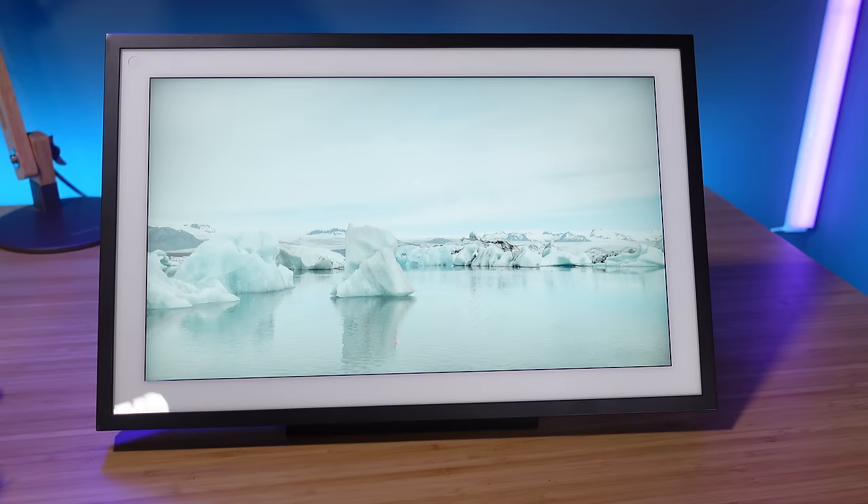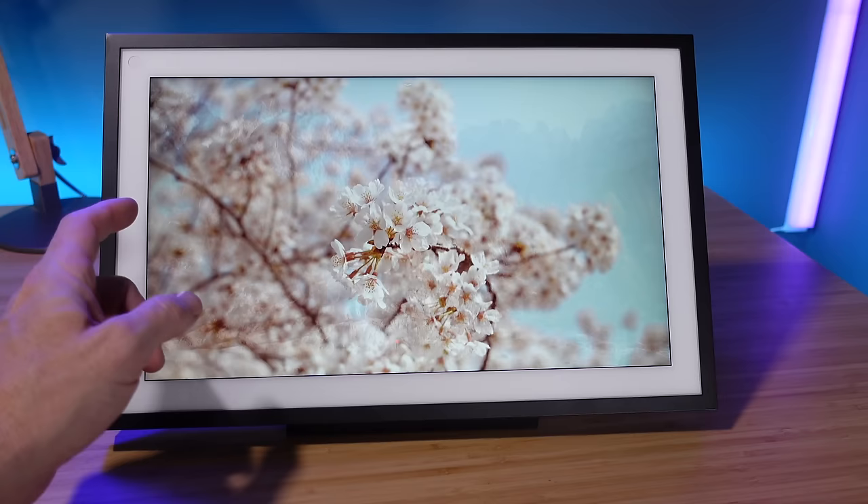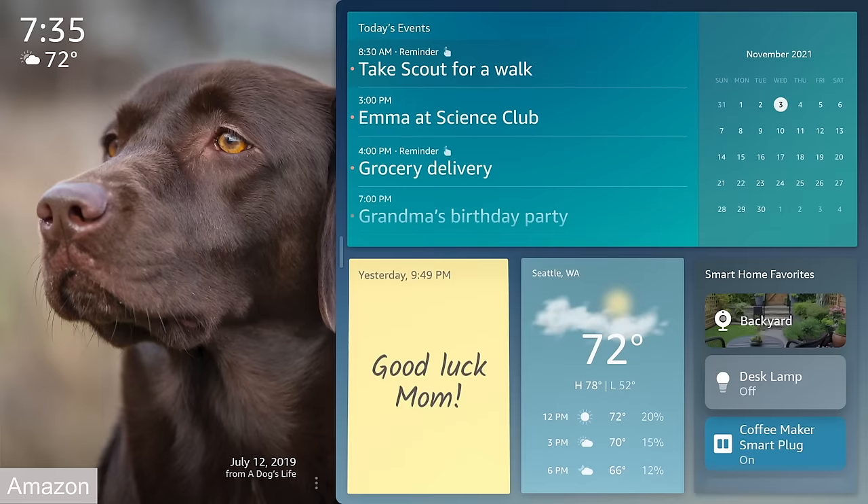Amazon really needs to make this thing smaller and get rid of that picture frame idea. Lose the thick black borders and the white border — all that's eating up space. Put a kickstand on it so that you can just flip that out and set it down somewhere.